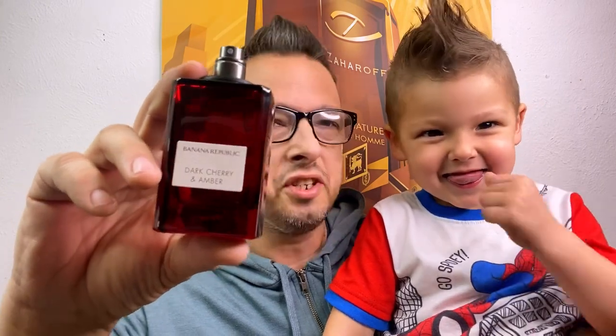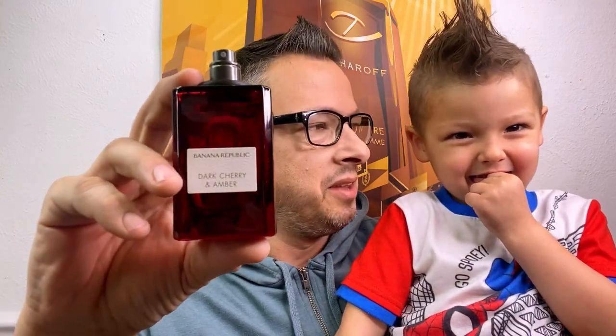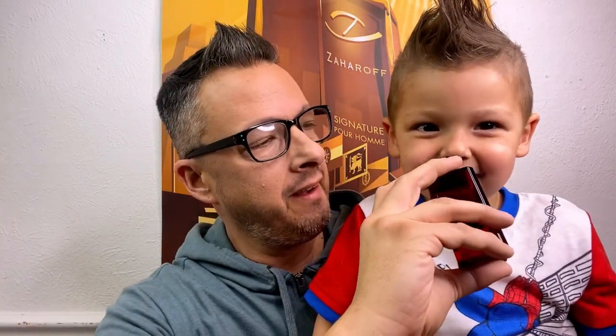I've seen it in box stores like TJ Maxx, Ross, or Marshalls for around $45. I actually won mine on a giveaway. This one works really well in the wintertime and it's perfect for men and women — just an amazing gourmand fragrance. Smell it — thumbs up or thumbs down? Thumbs up. Awesome.